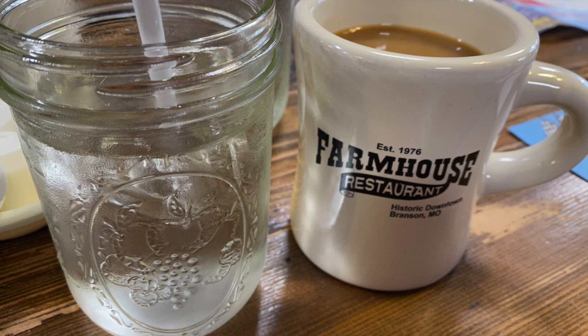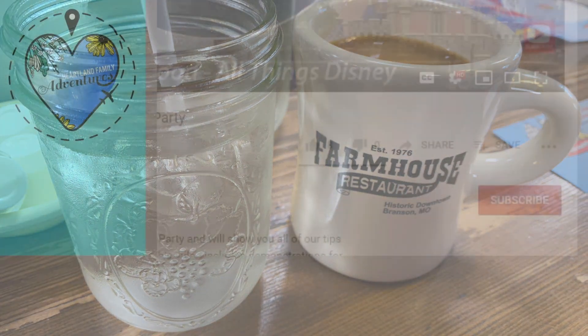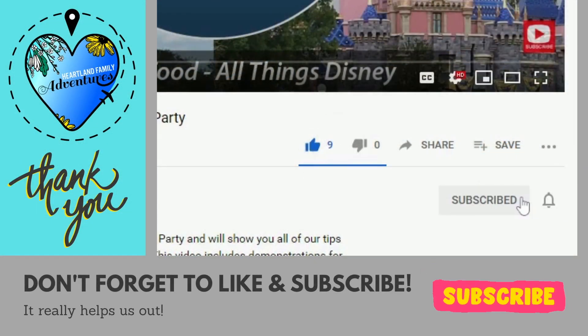If you're new to our channel, we welcome you to join our family of subscribers. We post new videos every week including dining reviews, hotel and resort tours, and more. Thanks for joining our family adventures.